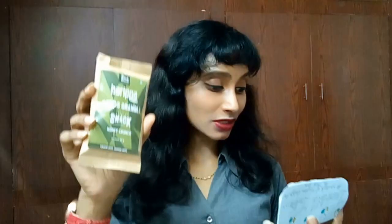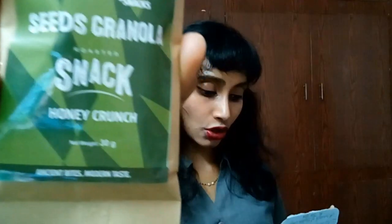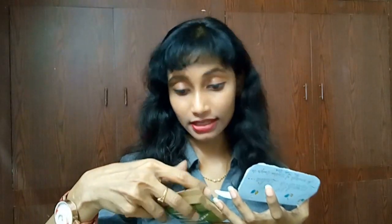The second product from this box is from True Elements — a seed granola roasted snack, honey crunch. This weighs a small amount and costs just 30 rupees, as mentioned on the info card and printed on the packaging. It was manufactured in June 2017.